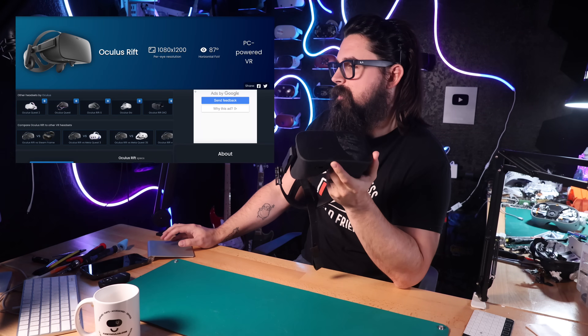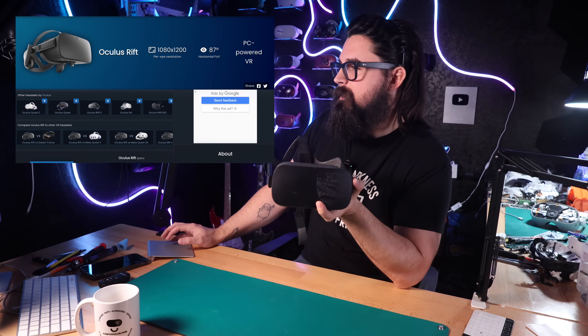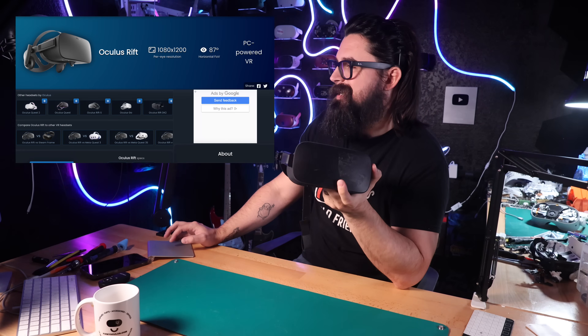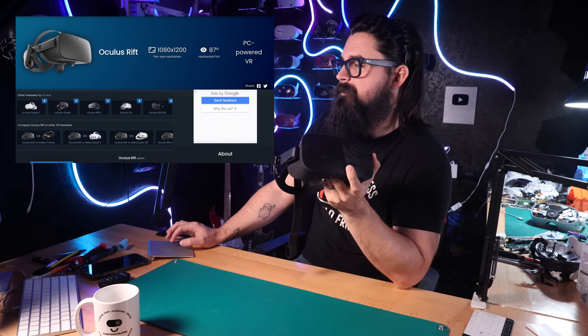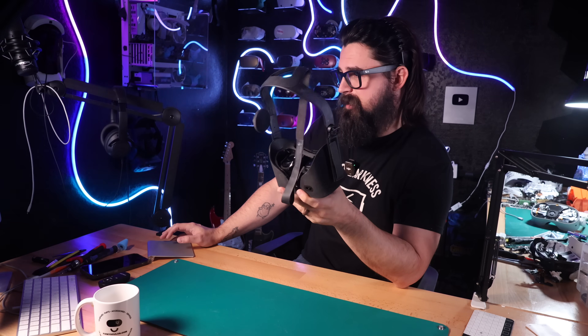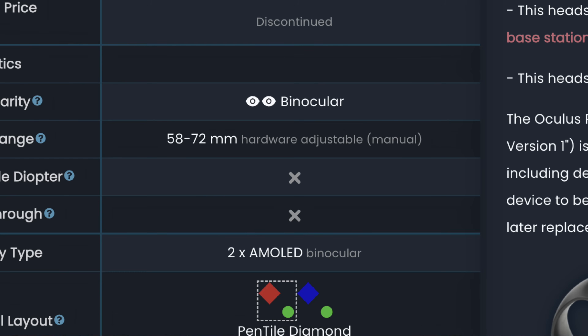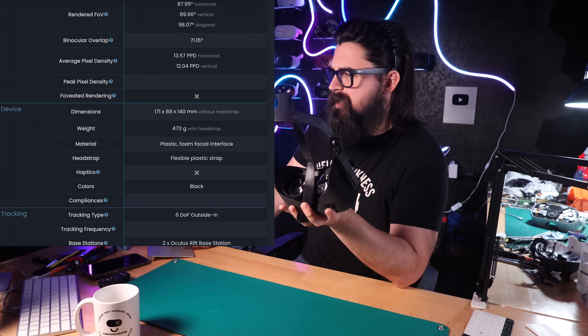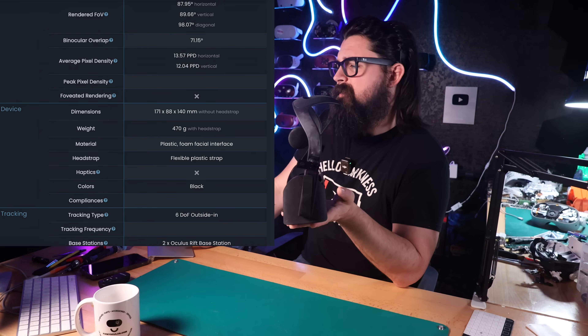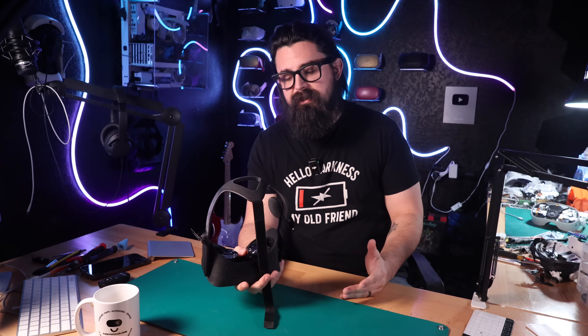According to VR Compare, the Oculus Rift CV1 has a 1080 by 1200 per eye resolution and an 87 degree horizontal field of view, which was amazing for the time. It retailed for $599 with the controllers and base stations, had an IPD range of 58 to 72, two AMOLED screens, about 12 to 13 average pixel density, weighs about 470 grams, and is a completely tethered headset.